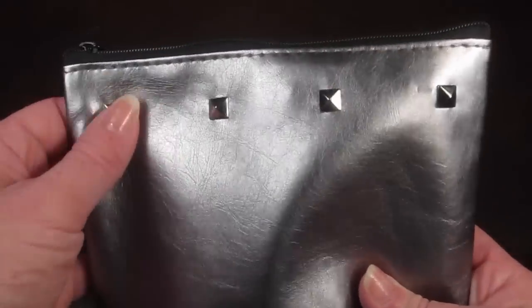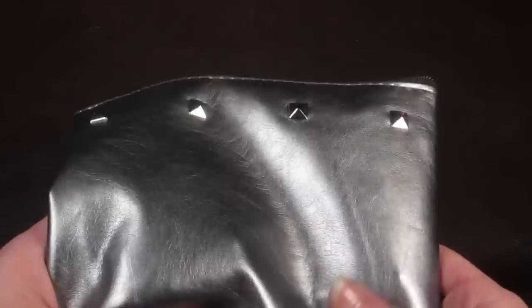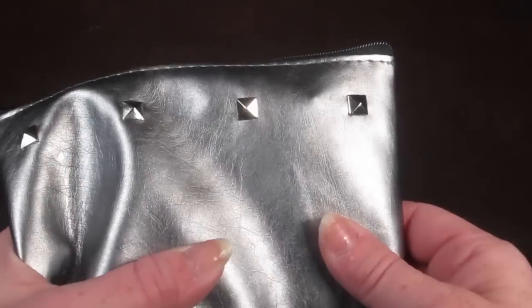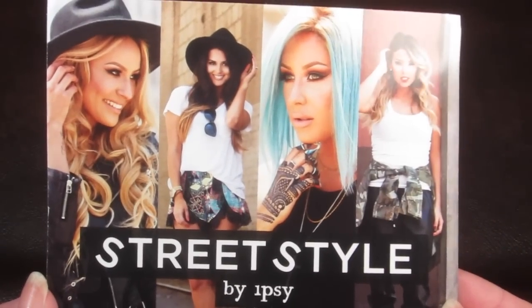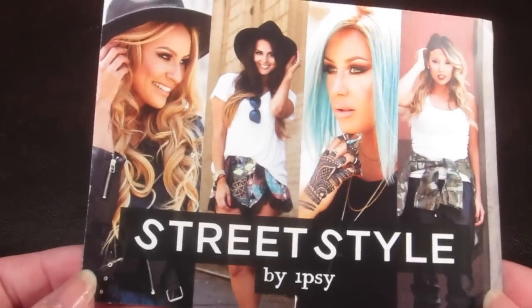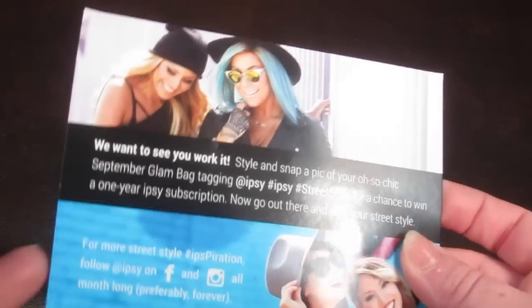I love the bag this month — it has little rocker studs, it's a really soft bag, it just seems really nice. There's always just a title card; the theme for this month is Street Style for Ipsy, and on the back it tells you how you can share your bag and win prizes.